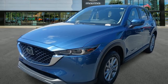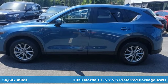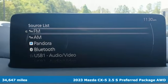Here's a 2023 Mazda CX-5. With Mazda, driving's what matters most. You'll look forward to every drive with features like these.